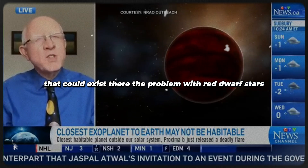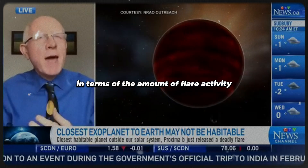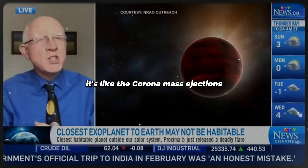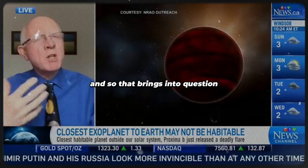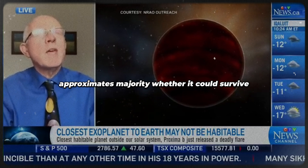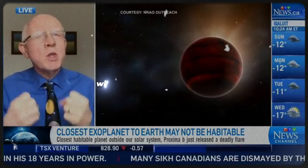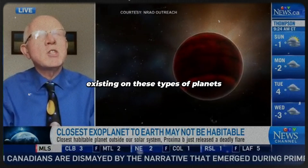The problem with red dwarf stars is that they are notoriously unstable in terms of flare activity. The flares can be deadly — like the coronal mass ejections we sometimes experience here on Earth. Those sorts of stars can give off very harsh radiation, and humans wouldn't survive them very well. That brings into question whether life on Proxima Centauri b could survive, and we're looking at these environments with greater scrutiny to assess the chance of life existing on these types of planets.